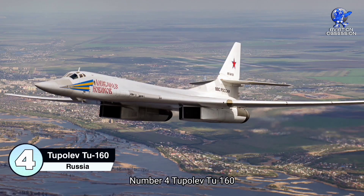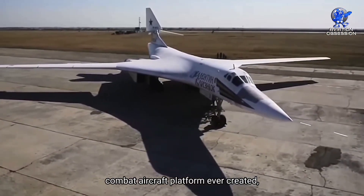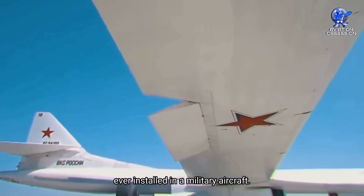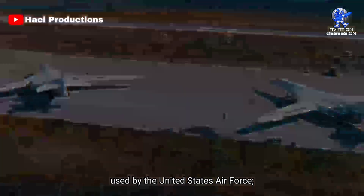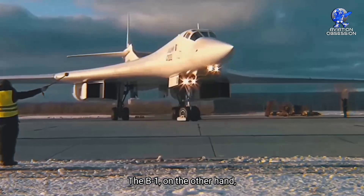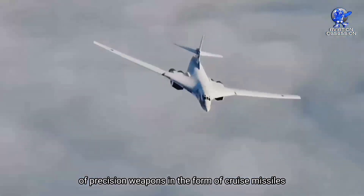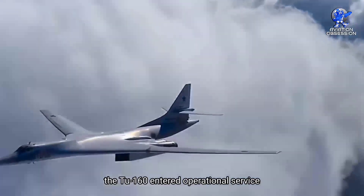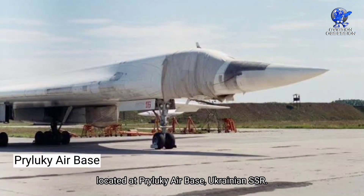Number 4: the Tupolev TU-160. The TU-160 is the largest swing-wing combat aircraft platform ever created, equipped with the most potent jet engines ever installed in a military aircraft. It was created as a direct rival to the Rockwell B-1 Lancer, but intended for a slightly different function — standoff missile launch — while the B-1 was primarily utilized to deliver large numbers of precision weapons including cruise missiles. In April 1987, the TU-160 entered operational service with the 184th Guards Heavy Bomber Regiment at Pryluky Air Base, Ukrainian SSR.